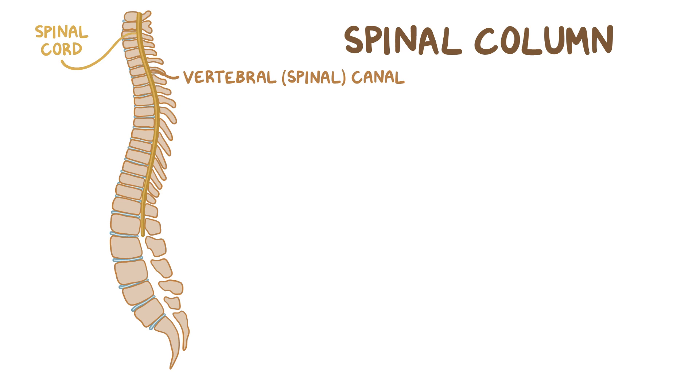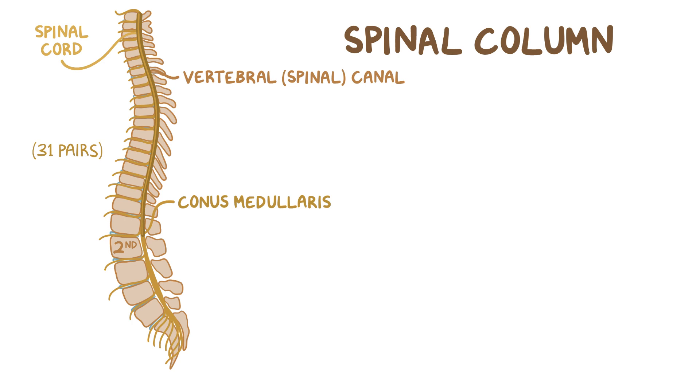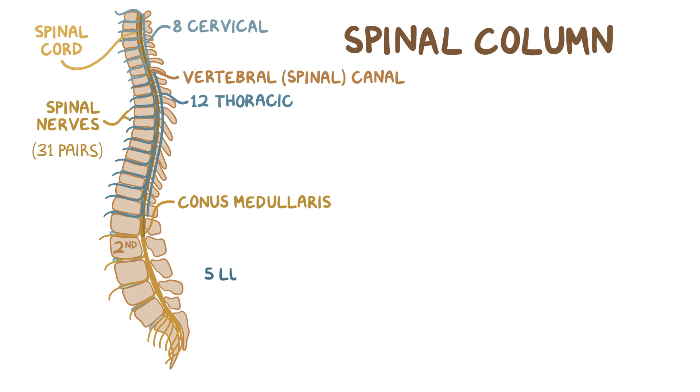The spinal cord is connected to the brain and travels through the spinal canal to the second lumbar vertebra, where it ends in a cone called the conus medullaris. There are 31 pairs of nerves originating from the spinal cord called spinal nerves: 8 cervical, 12 thoracic, 5 lumbar, 5 sacral, and 1 coccygeal.